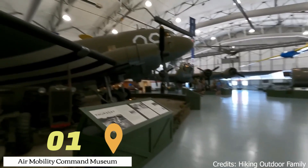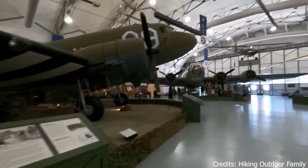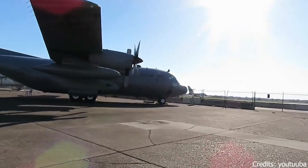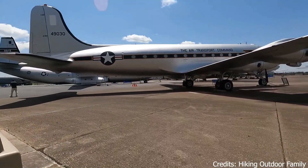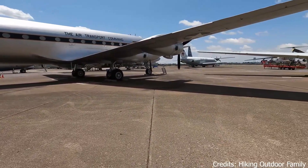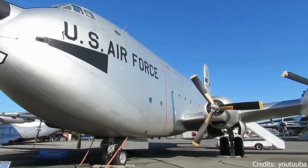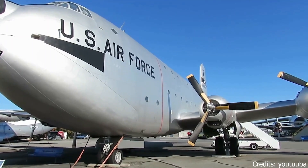At number one, we have the Air Mobility Command Museum. This museum is a treasure trove of aviation history, housing an impressive collection of military aircraft and artifacts. Visitors can step inside some of the planes, ascend the control tower, and even try their hand at flight simulators. It's a fascinating exploration of the evolution of air mobility and the role it has played in military operations.